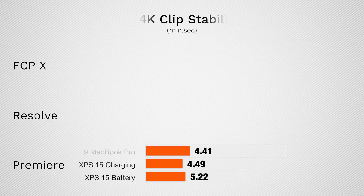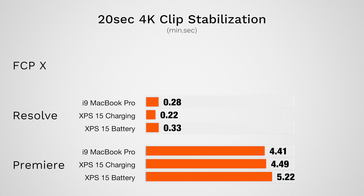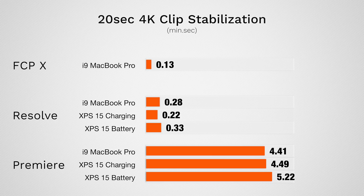Moving on to stabilizing a 20-second 4K clip — in Premiere Pro we get similar results, slightly slower on the XPS, and even slower when unplugged. Adding Final Cut, we see a massive difference: Final Cut takes 13 seconds compared to the best time of 4 minutes 41 seconds with the MacBook Pro in Premiere Pro. That's because Final Cut is maxing out both CPU and GPU, whereas Premiere Pro is mainly using about 10 to 15 percent of the CPU. Interestingly, the XPS ran at a higher CPU frequency than the MacBook Pro but still produced slower results.